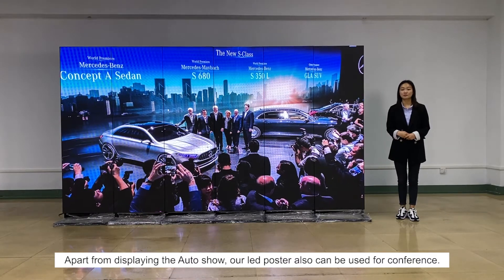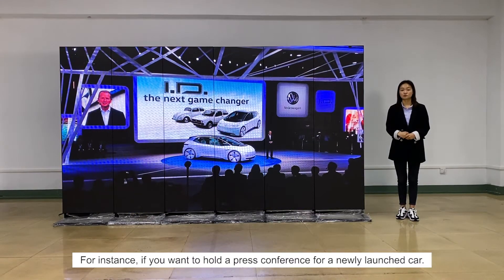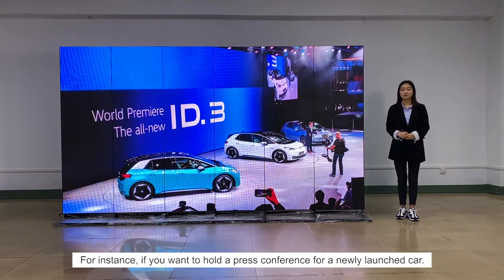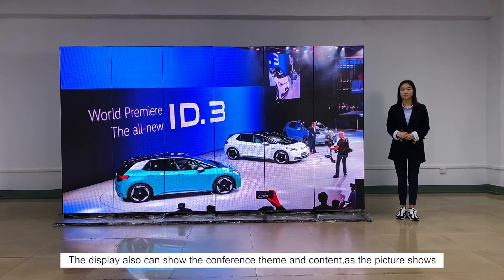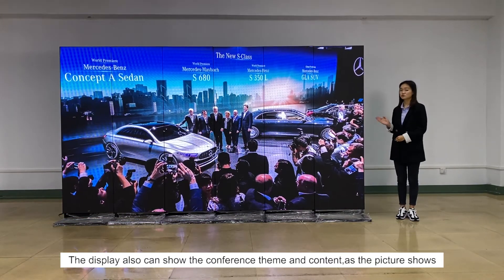Apart from displaying the ultra-show, our LED posters can also be used for conferences. For instance, if you want to hold a press conference or a newly launched car event, the display can show the conference theme and content, as the picture shows.